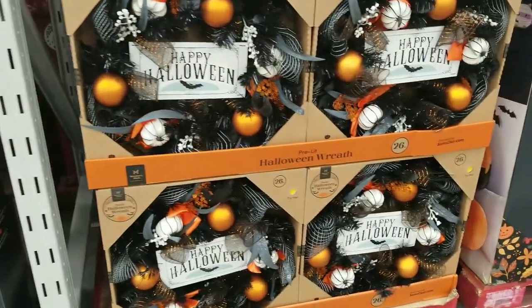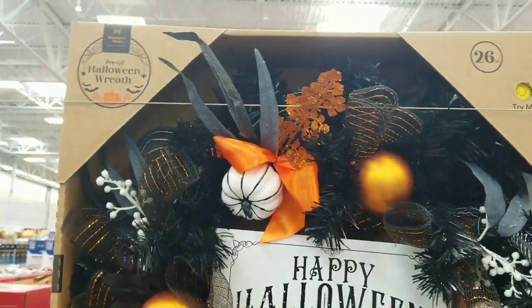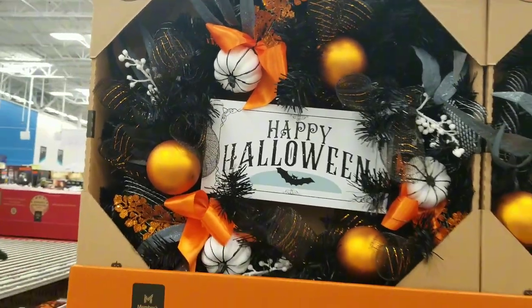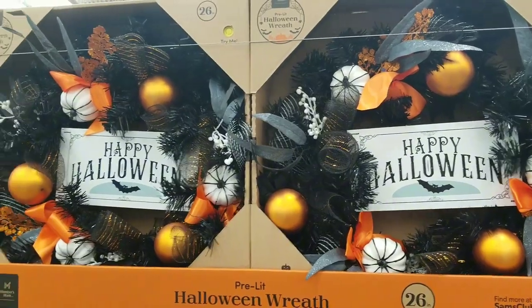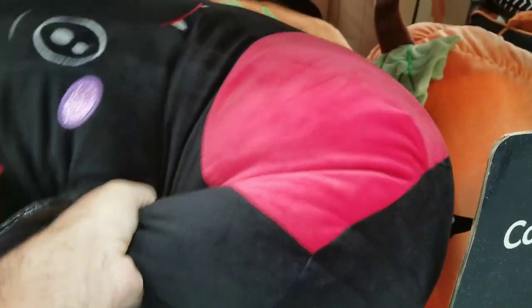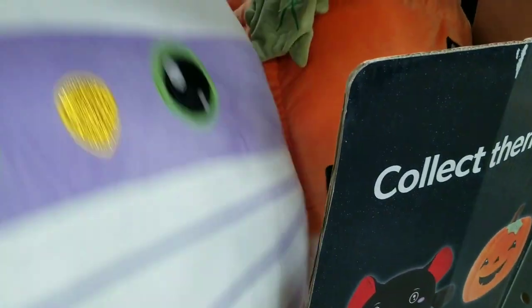These little Halloween wreaths are pretty cool — $35 for a Halloween wreath. We've got pumpkins and skeleton pieces. We keep a wreath on our door for Halloween — that one is $34.98. And oh, my daughter loves these — you've got your Halloween Squishmallows at $19.98. You got like a bat, mummy, pumpkin — I don't see a vampire though.